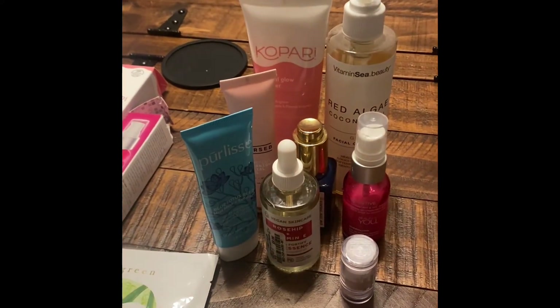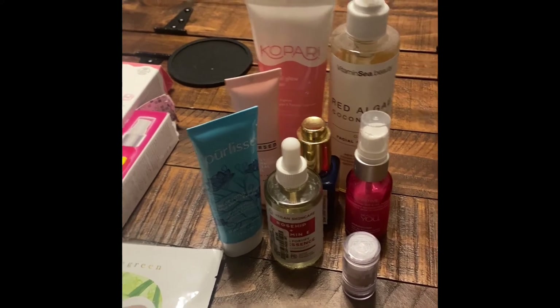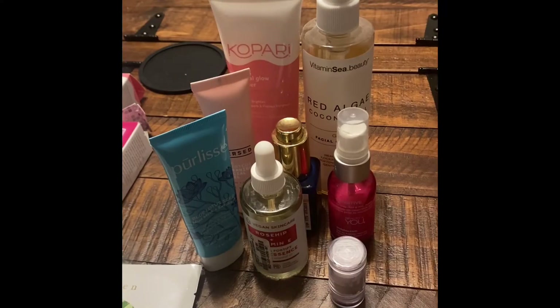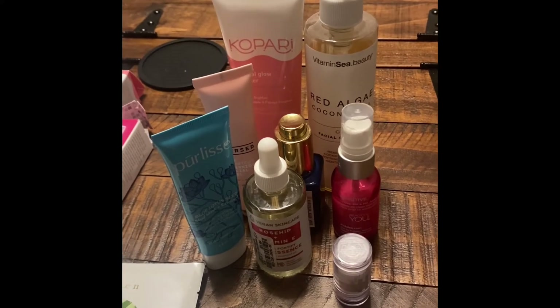Everything on this table from Marshall's came to about $37, and that's about eight items — they may not all be great, but I'll let you know. I think I'm really going to like this cleanser, and I know I'll like the oil. Next time you're in Marshall's or any TJ Maxx store, definitely check the clearance aisle — you never know what you'll find.